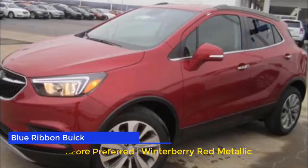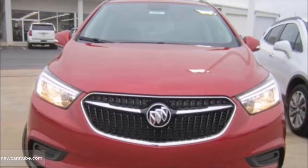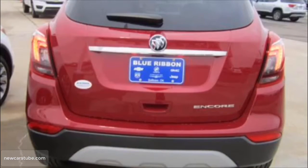Have you been looking for a new 2019 Buick Encore Preferred in Muskogee or Fort Smith in Northwest Arkansas? More importantly, have you been looking for that perfect new Buick Encore providing you with style and comfort, but also affordability? If so, then this new Buick Encore at Blue Ribbon in Sallisaw is the crossover SUV for you.